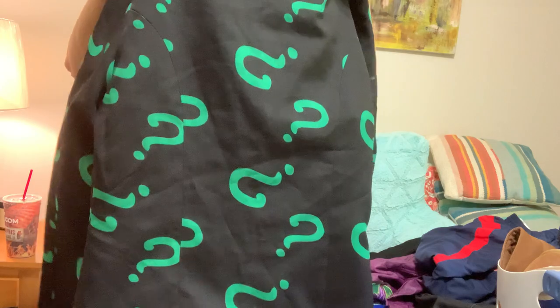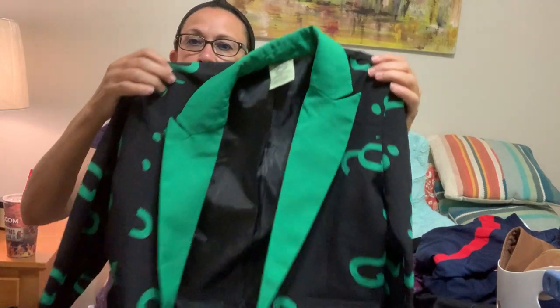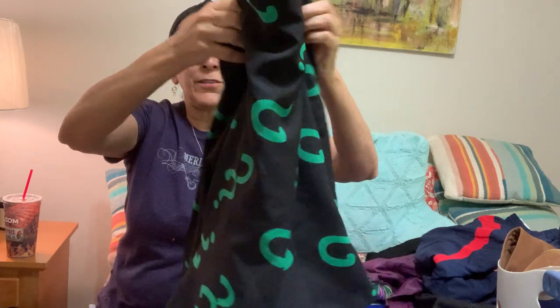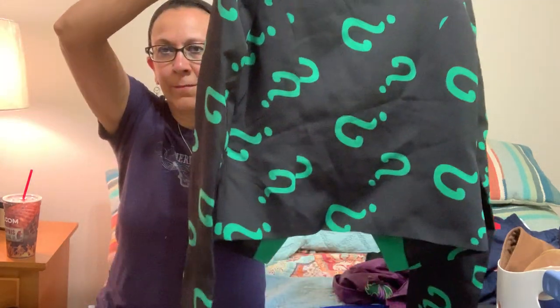This is a kid's jacket — it might be adult size large S16, but I do think it's kids. It's a DC Comics character — one of the characters in the Batman movies, not the Joker but one of those guys. I figured with Halloween coming up that this was going to be a good pickup.